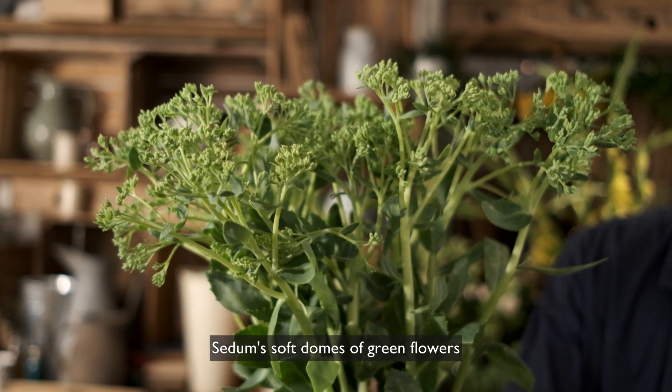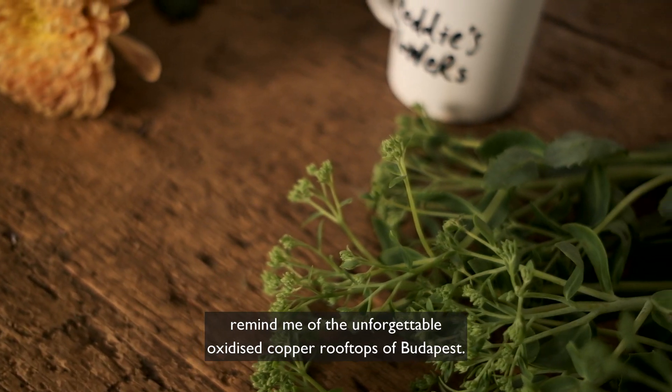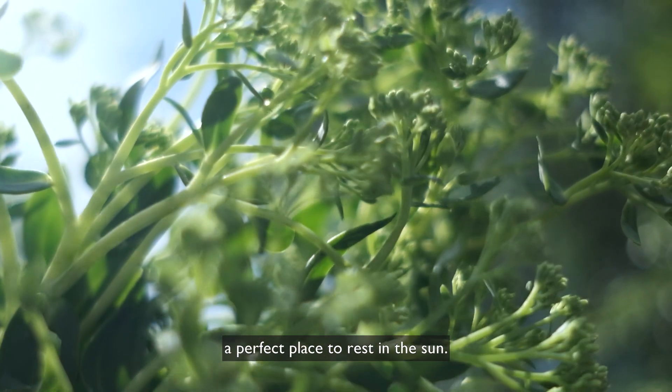Sedum's soft domes of green flowers remind me of the unforgettable oxidised copper rooftops of Budapest. Sedum gets its name from the Latin 'sedio' meaning to sit, because it can often be found growing on top of rocks — a perfect place to rest in the sun.